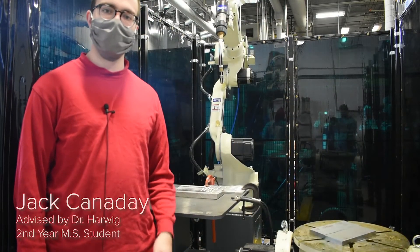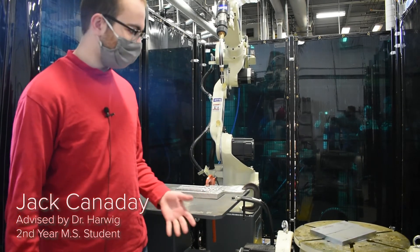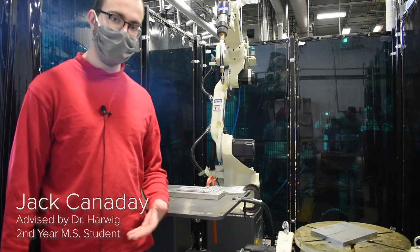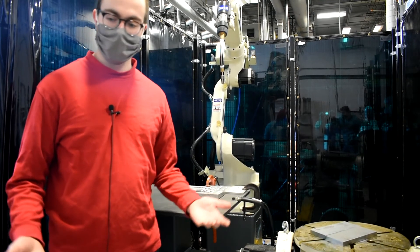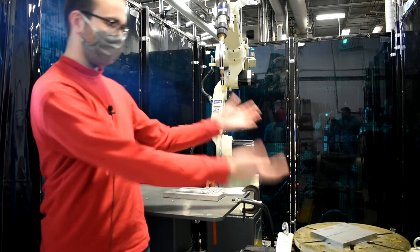My name is Jack Cannaday. I'm working with Dr. Dennis Harwig. My project is looking at using the OTC Welby robot and OTC Daihen NV-8 to produce metal additive manufacturing builds using wire arc additive manufacturing. These are some of the walls that I built using that process, and I'm going to later be building larger and larger builds. I'll show some on the screen right there.